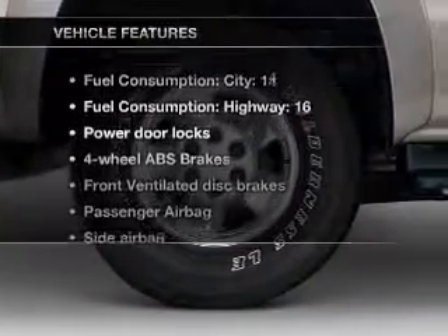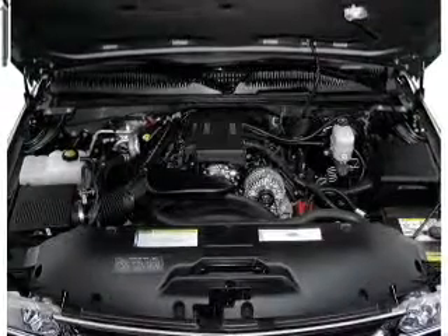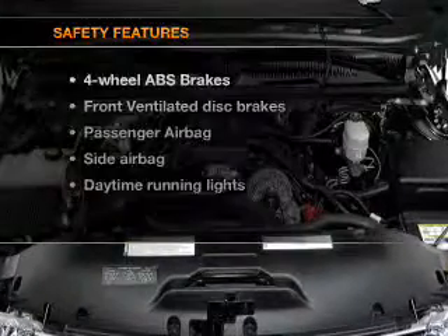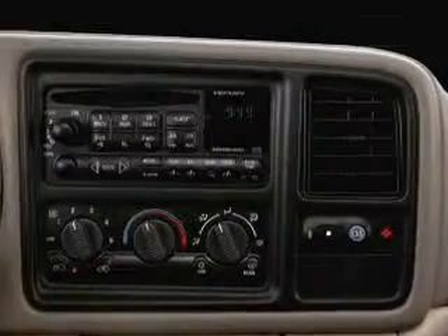Plus, enjoy these notable features that are included in this vehicle: power door locks, power steering, an AM-FM stereo, and an adjustable tilt steering wheel. If safety is a high priority, rest assured knowing that these top safety components are included.